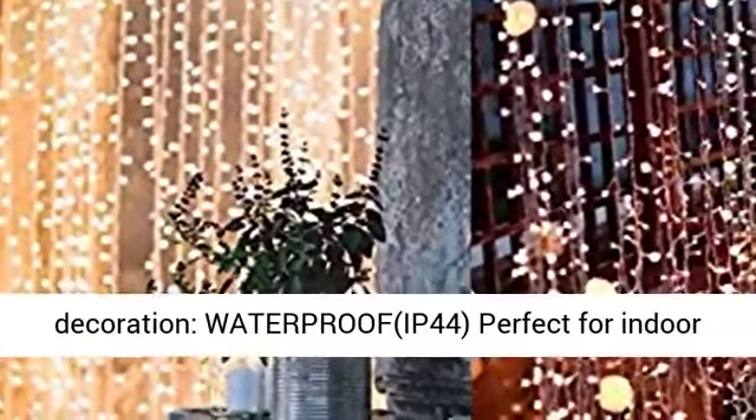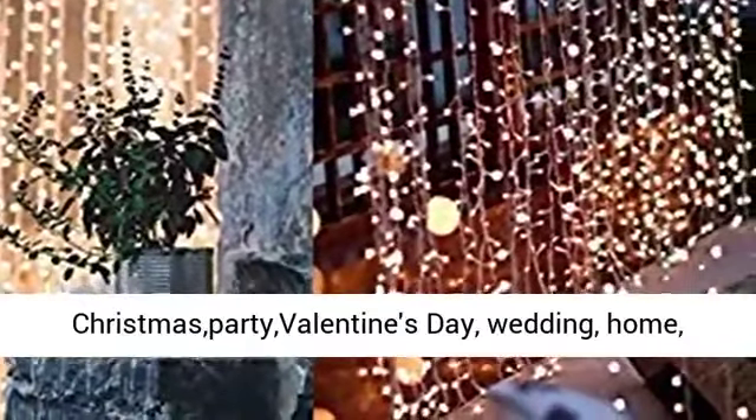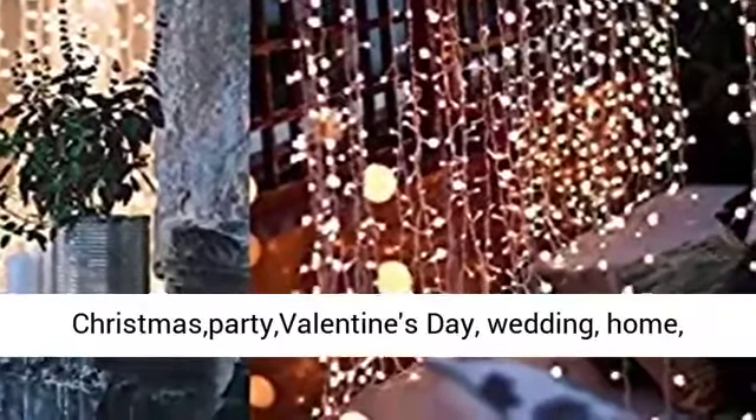Perfect Decoration. WATERPROOF, IP44. Perfect for indoor and outdoor decorations.